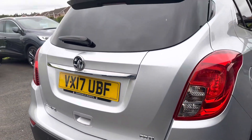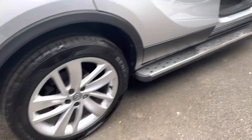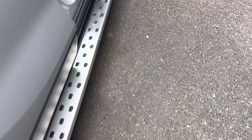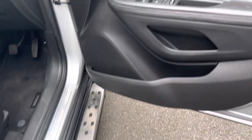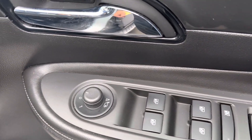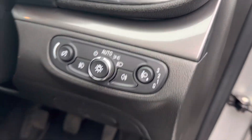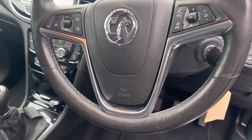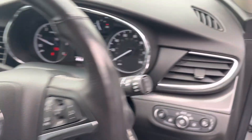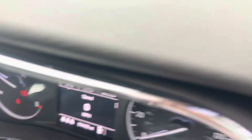This is a 2017 17-plate, and it also has running boards fitted. On the driver's side you've got four-way electric windows, power-folding electric mirrors, automatic headlights, leather heated steering wheel, cruise control, and Bluetooth multi-function steering wheel. The car currently shows 64,409 miles on the clock.